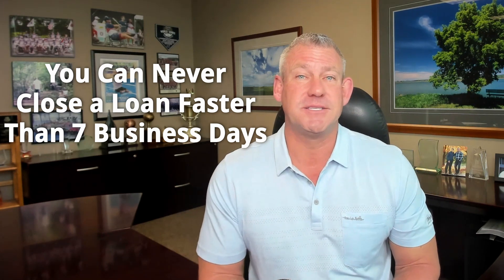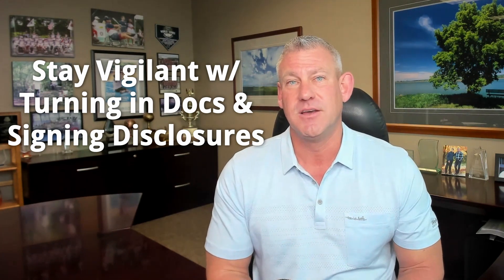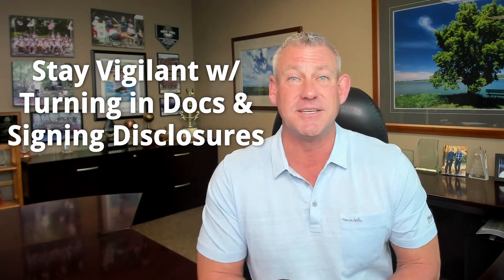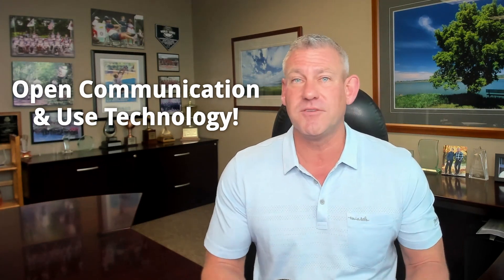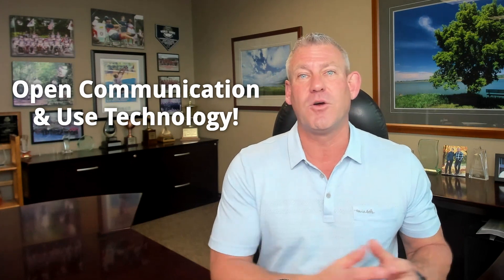As a home buyer, stay vigilant with your lender and turn in documentation as soon as they ask for it. The faster you respond, the faster we can turn everything over to underwriters so they can sign off on contingencies and move your loan to closing. Things slow down when borrowers take two, three, five, or seven business days to return documents — every day of delay pushes closing back. Use text, email, and check your phone throughout the day. Follow up with your loan officer and ask if there's anything else needed.